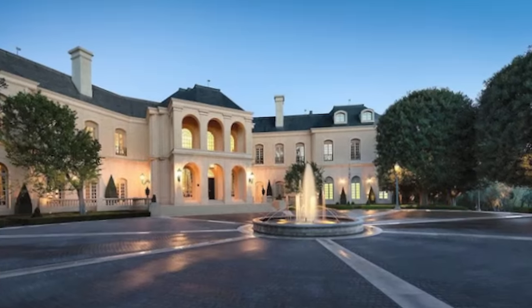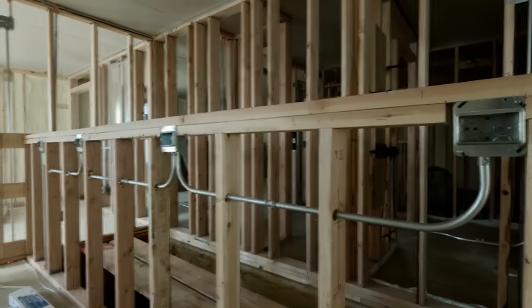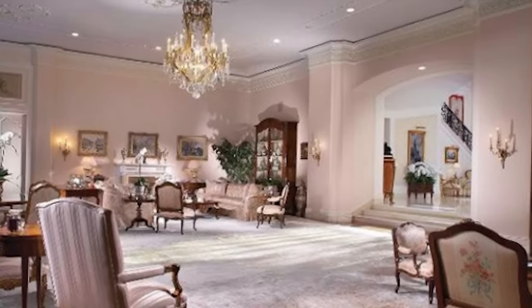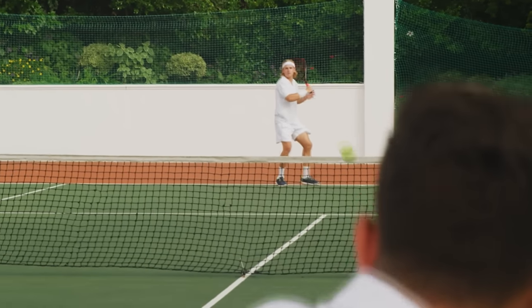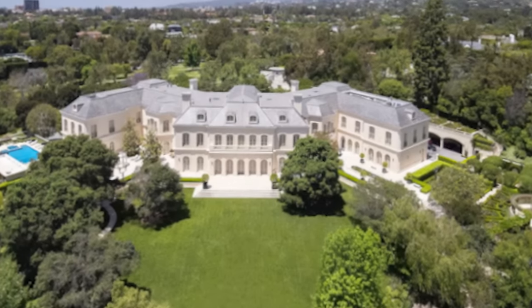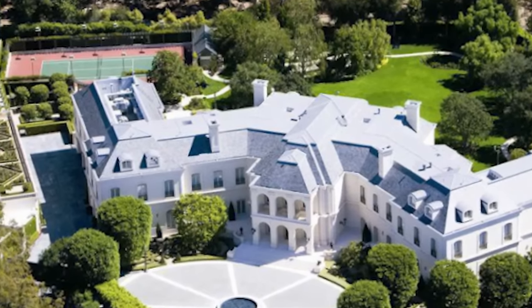Its inception traces back to the Spellings' purchase of the former Bing Crosby estate in 1983, followed by meticulous construction in 1986. Spanning over 56,000 square feet, this French chateau-style mansion has 123 rooms, including 27 bathrooms and 14 bedrooms spread across five acres. Originally equipped with a screening room, gym, bowling alley, and tennis court, the Manor epitomizes luxury living. Despite an initial listing price of $200 million, it eventually sold for $120 million to Canadian multi-billionaire Daryl Katz in 2019, and as of 2023 it remains listed at $155 million.